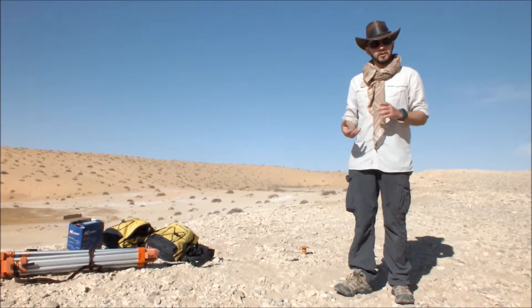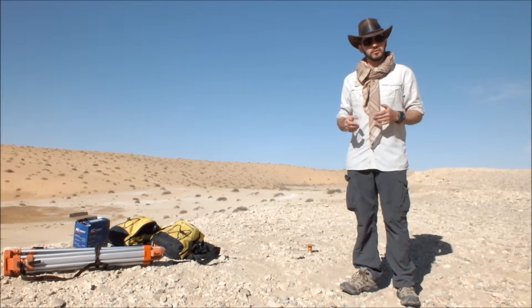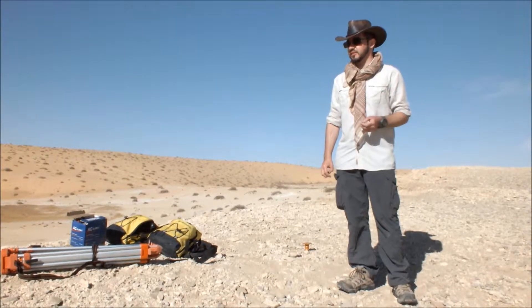My name's Paul Breeze and on the Paleo Deserts project here, I'm working with a differential GPS to create a very detailed topographic map of this area. We're at Tisalgada, which is one of our fossil sites that we're investigating this season.